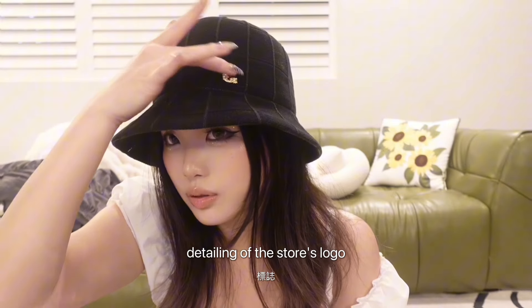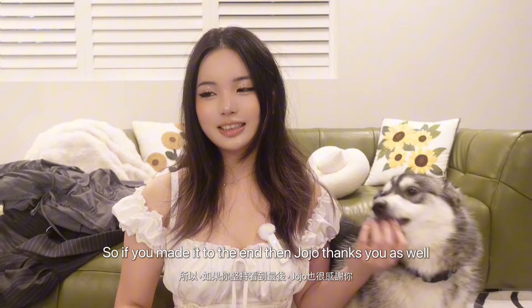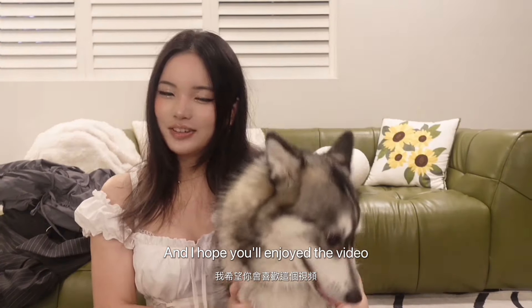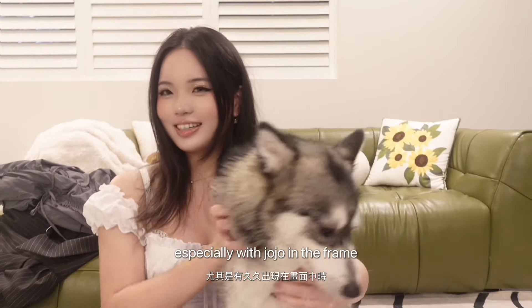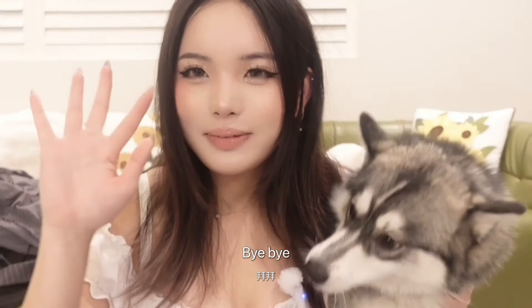The last thing I bought is this hat — it's probably my favorite clothing piece I bought in Japan. I just love this golden detailing of the store's logo. So that's all for today — it's a lot of products! If you made it to the end, then Jojo thanks you as well. I hope you enjoyed the video, especially with Jojo in the frame. I'll see you next time. Bye bye!